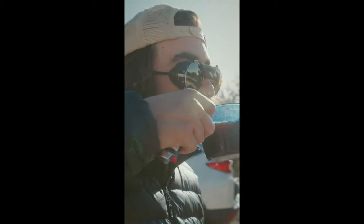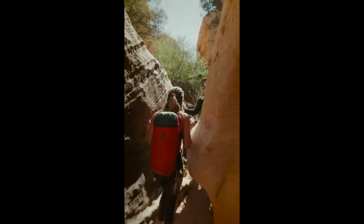I made an Instagram reel for them, but I thought why don't I take this footage and make it into a little 15-second commercial — so check it out, here's what I made.